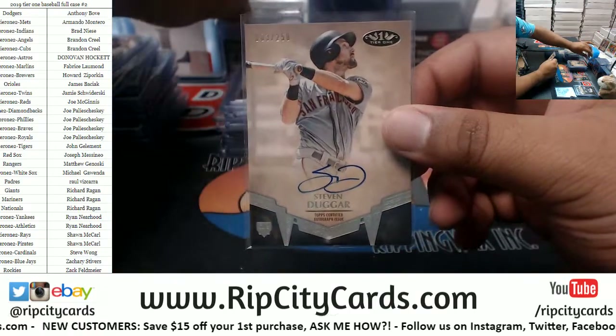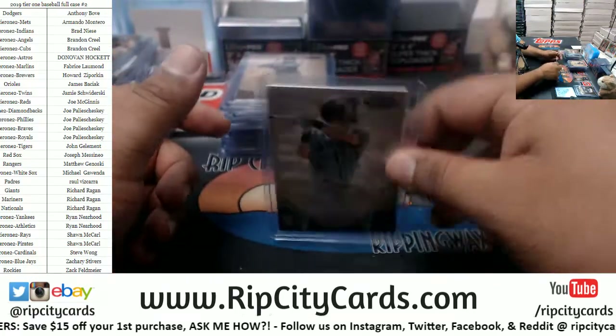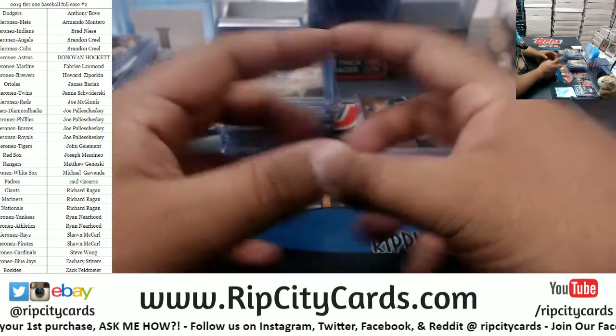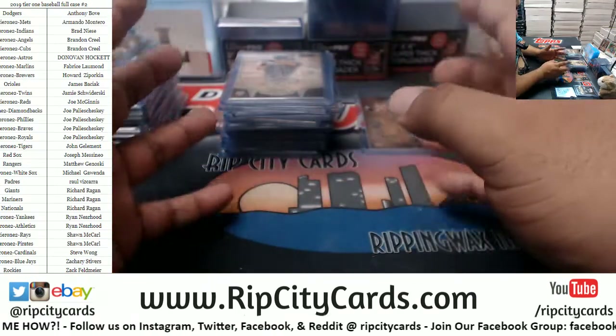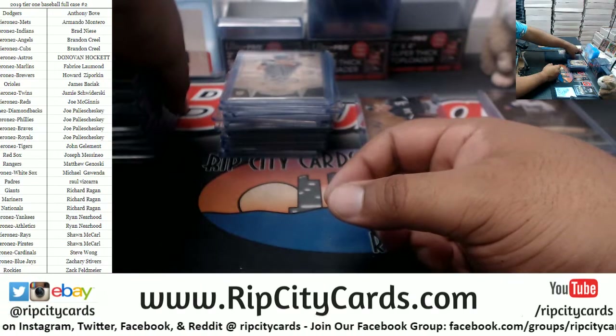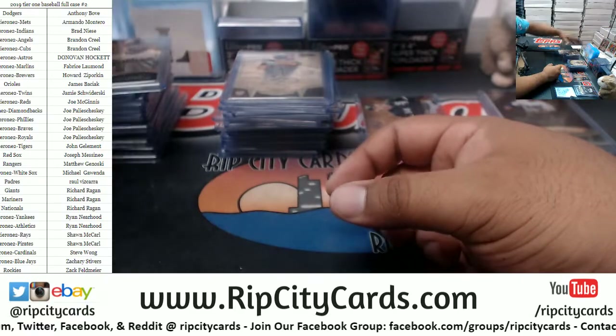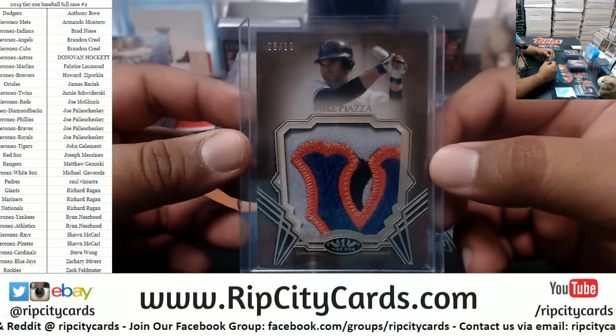Sal, do me a favor — make sure you read the description of the eBay breaks, because in the description we have the schedule with the date, the time, all that info. Please make sure you read the description of our eBay breaks. Anyways, that's it — let's recap. Nicest patch by far: 8 of 10 Mike Piazza, Mets.